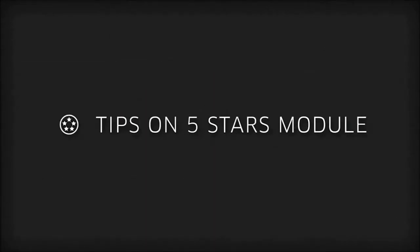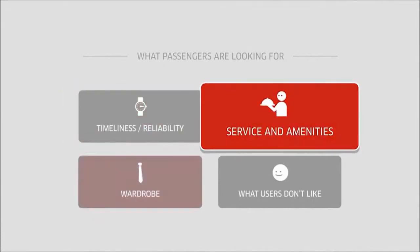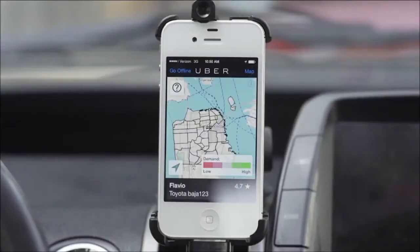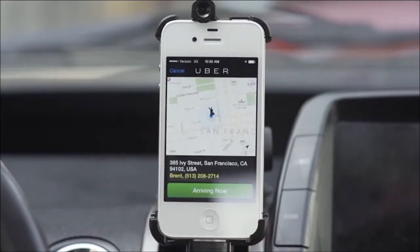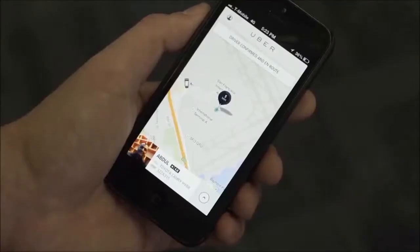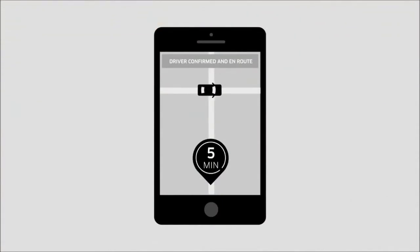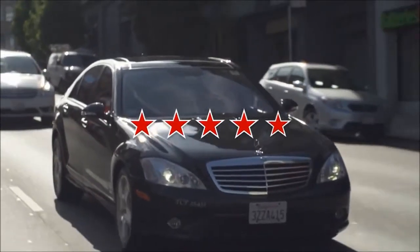Tips on 5-Stars Module. Want to know more about what your passengers will be looking for? Following these tips can help you get started on the right foot and make sure you consistently impress your clients. The top reason riders love using the Uber application is the reliability of the experience. For example, once a driver has accepted a trip, both the passenger and the driver see the same ETA, or estimated time to arrival. The rider will plan around this estimated arrival time and can even see the driver approaching in the Uber app. This makes it important for you, the driver, to be ready and prompt when accepting requests.